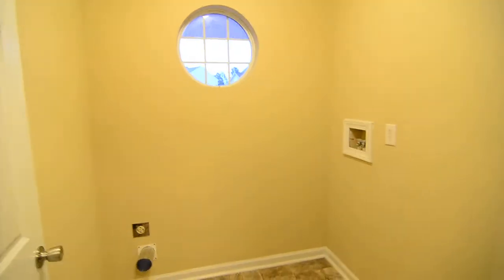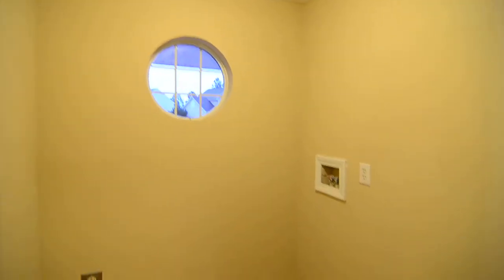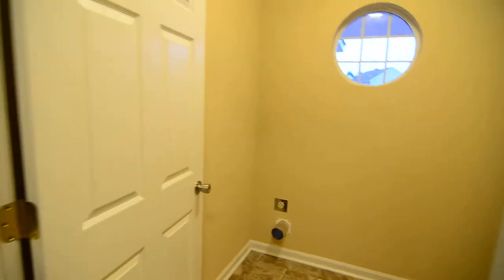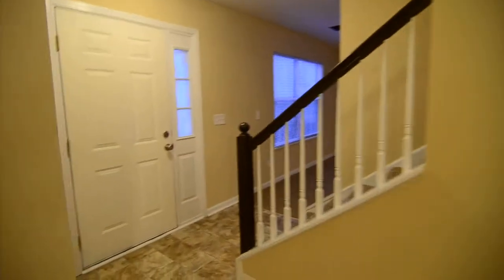And then you have a laundry room here as well, with a nice circular window and full size washer and dryer connections. And then it leads back around to the stairs.